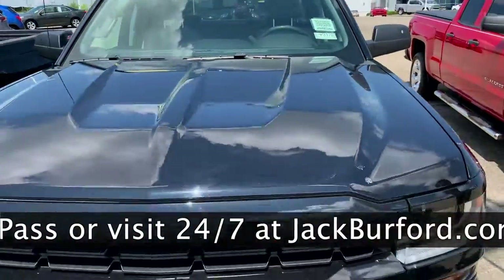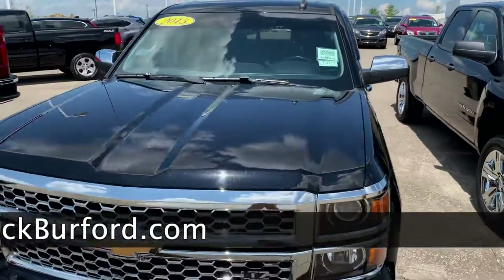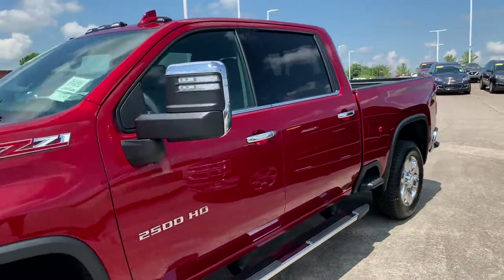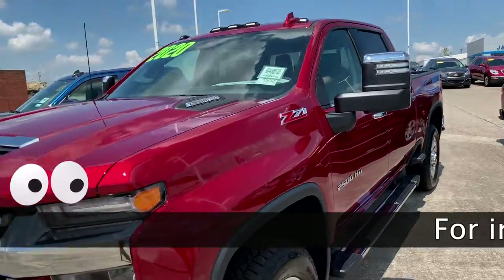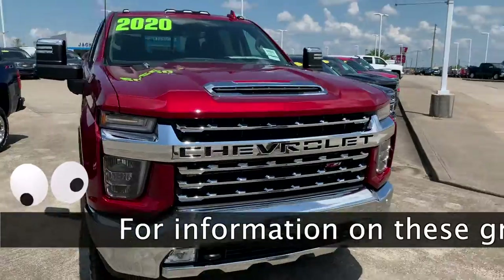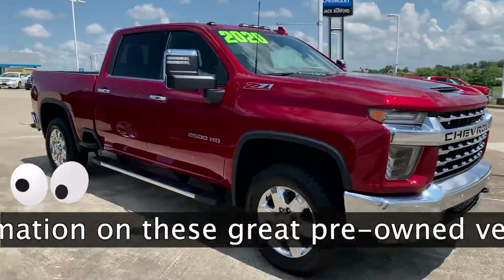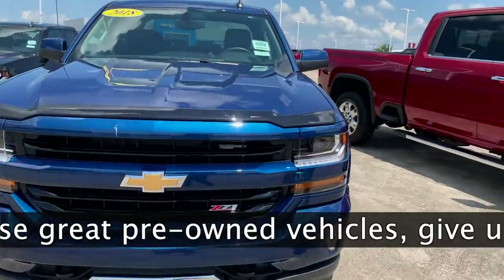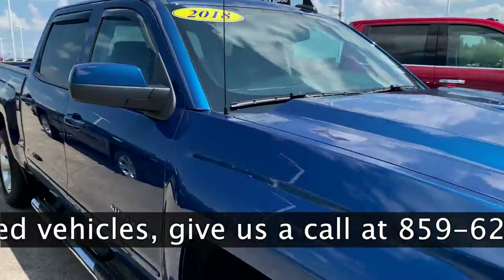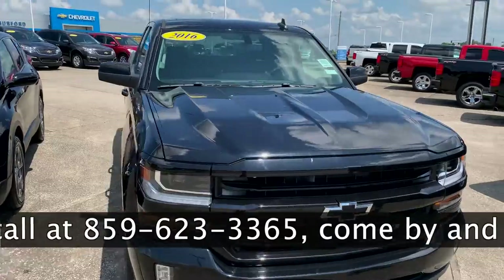And another 2017 double cab Silverado here, and right here we have a 2015 LTZ Silverado. This one isn't our used one, but it's a new 2020 2500 — it's beautiful, it's a great truck. Moving on, we have this 2018 Silverado with under 20,000 miles on it — pretty blue too. One more truck, we got a 2016 Silverado sitting here.